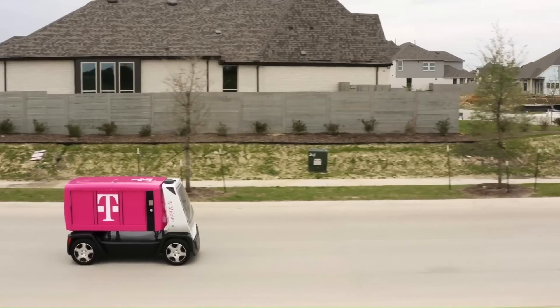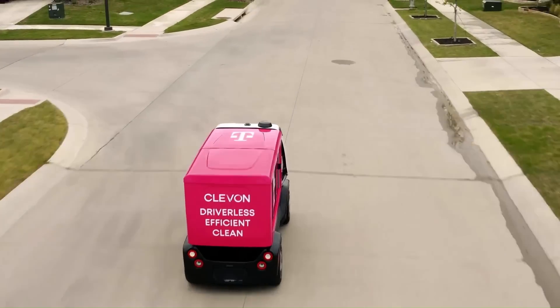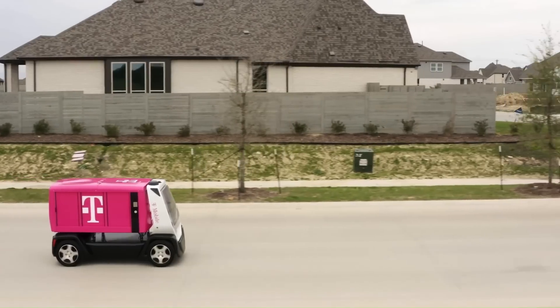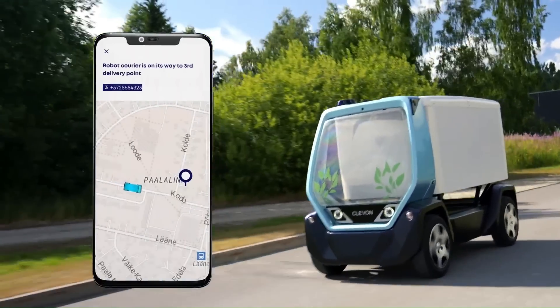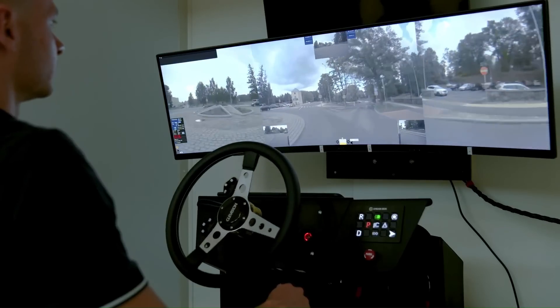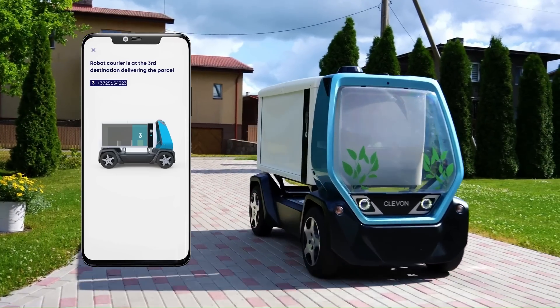The Cleven 1 uses vision technology, machine learning, and sensors to operate without a driver on board. It is equipped with three front cameras, two side cameras, and one rear camera, as well as short and long-range radars to determine its surroundings. Throughout operations, the Cleven 1 will be remotely controlled by a teleoperator and will communicate with the control room via 4G.